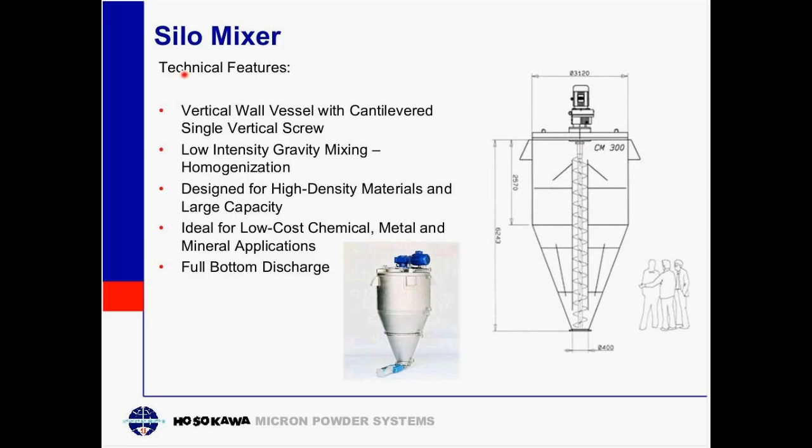The silo mixer is a simple, low-cost mixer with large capacity mixing capabilities. It handles very heavy, high bulk density materials up to about 200 pounds per cubic foot in density. It features a vertical wall vessel with a cantilevered single mixing design, and with low-intensity mixing gives a fairly good, complete homogeneous mix.